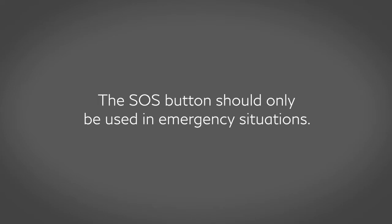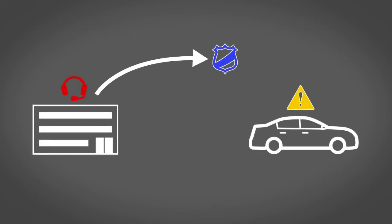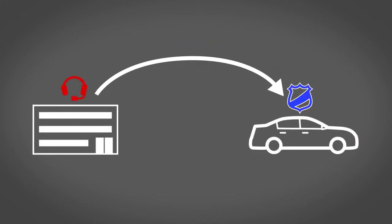The SOS button should only be used in emergency situations. Report Stolen Vehicle – a service that works in coordination with law enforcement agencies to assist in the recovery of a stolen vehicle.